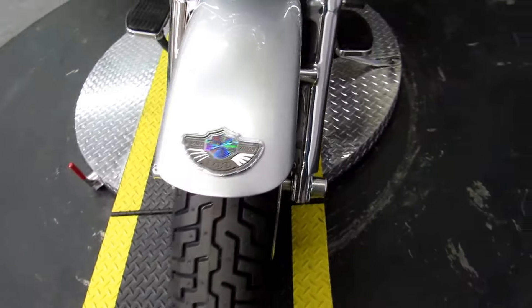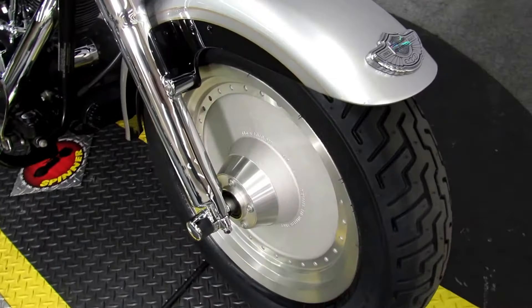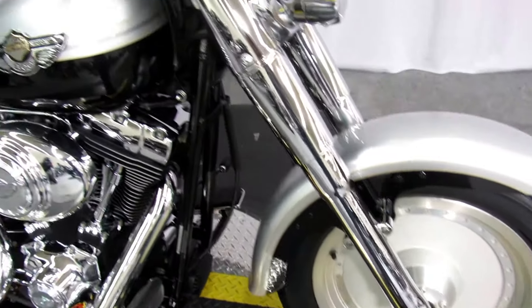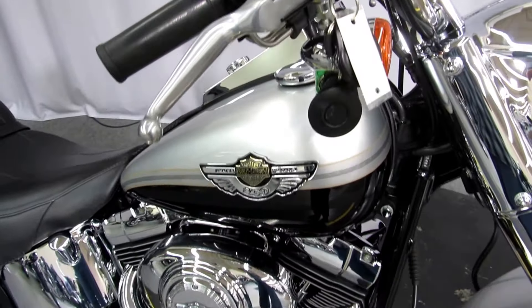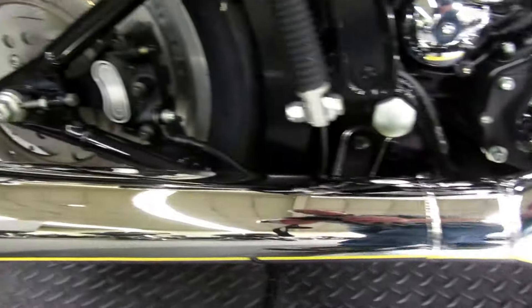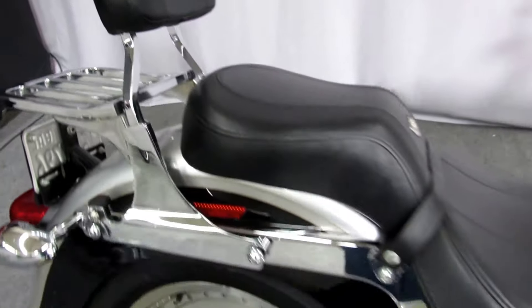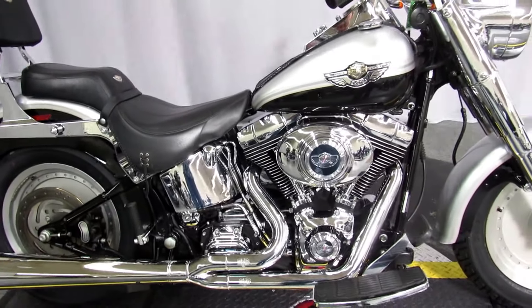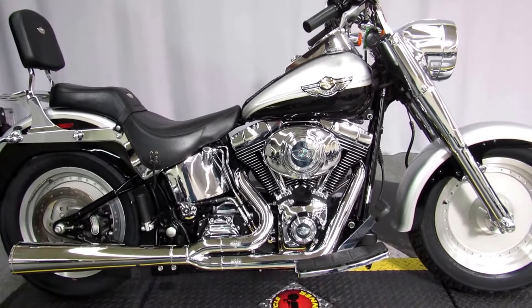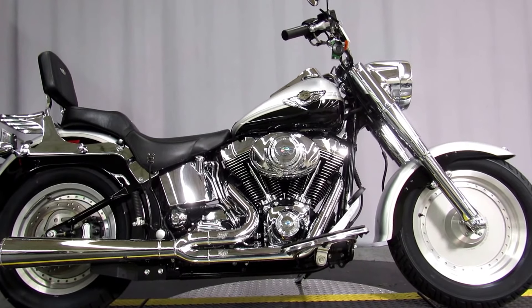Vance and Hines 2-into-1 performance pipe. All of the anniversary embellishments, including this drop dead gorgeous paint job. And the Vance and Hines 2-into-1s. It's already set up with some docking hardware — passenger backrest, luggage rack. This is another one of those owned by one of those people you want to loan stuff to because they take such great care of it.